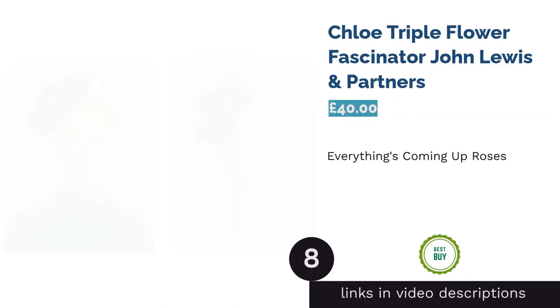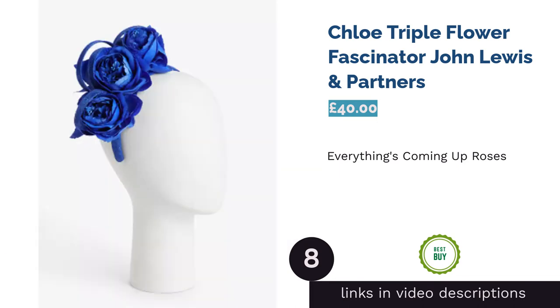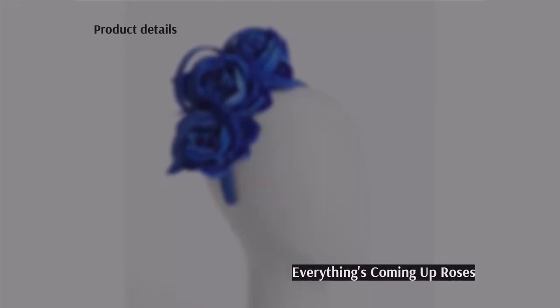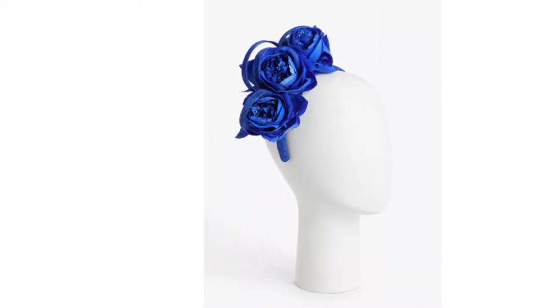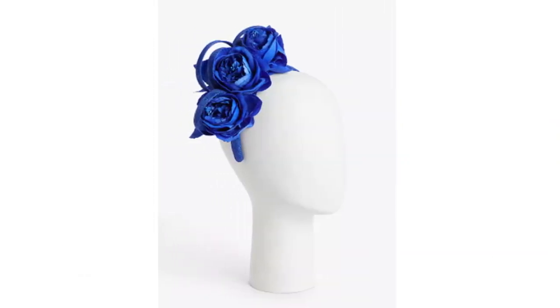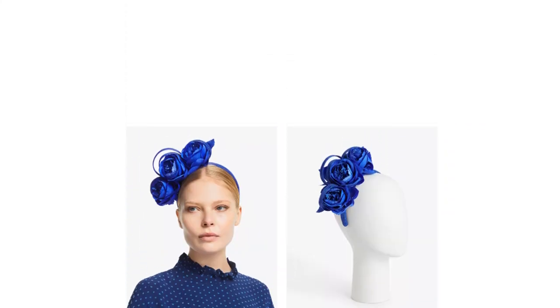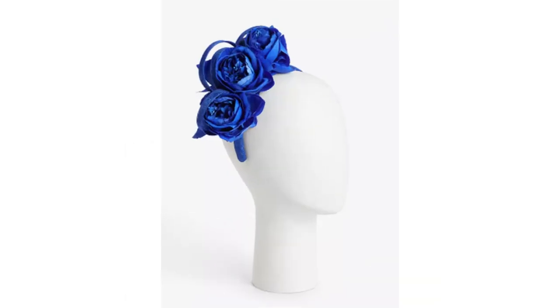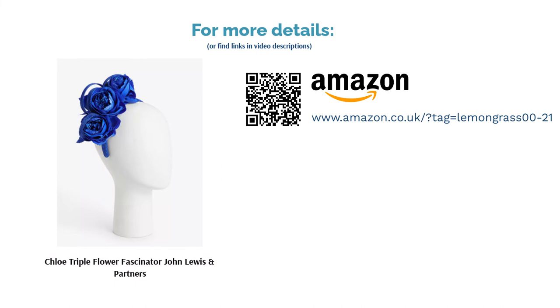The next product is the Chloe Triple Flower Fascinator from John Lewis & Partners. We rather like this fabulous flower headband, available in either striking cobalt or a soft powder blue shade. It could easily work at work-related formal gatherings as well as weddings, and it costs just 40 pounds — very reasonable for a top quality headpiece by a trusted brand. This fascinator will stay firmly in place thanks to the flexible headband, and we like that it veers away from typical feathers and ribbon twirls. Use it to emphasize a pop of blue in a colorful playsuit or to contrast with a red or funky fuchsia dress.